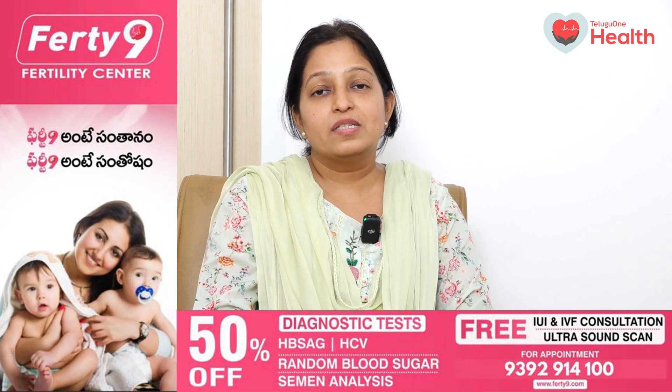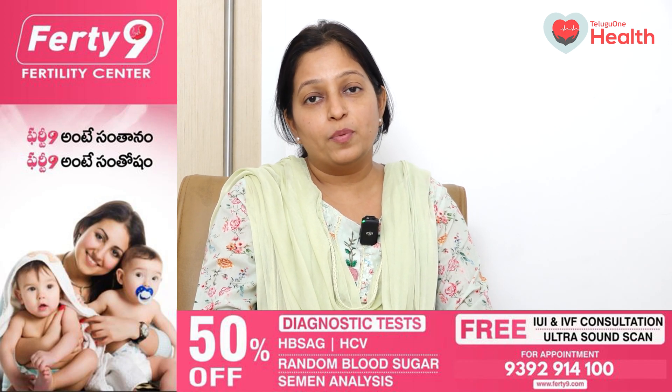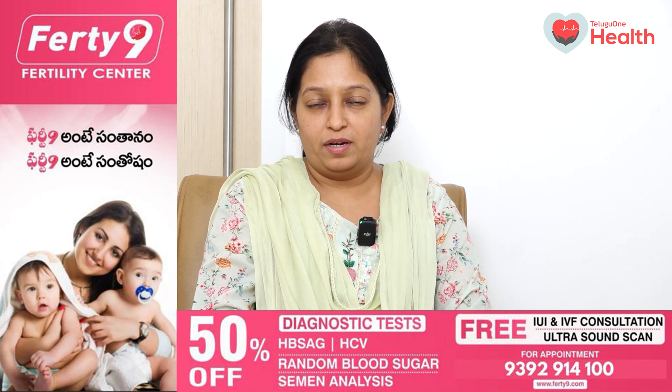Hello everyone, I am Dr. Prachi Kulkarni, Fertility Specialist at 49 Fertility Centre. Today I am going to talk about IUI — what is IUI, how IUI is performed, what are the prerequisites of IUI, what are the indications of IUI, what is the success rate of IUI, and what precautions you should be taking after an IUI.